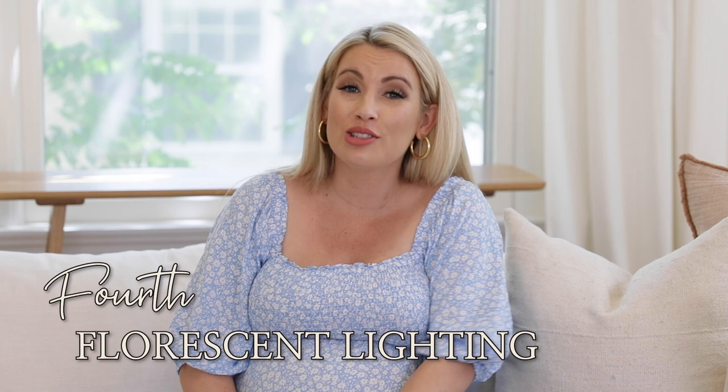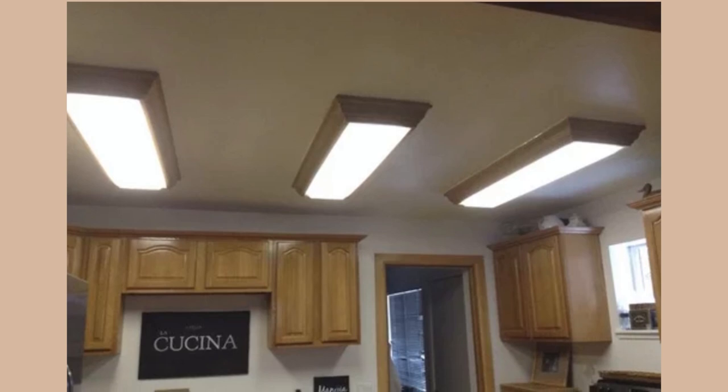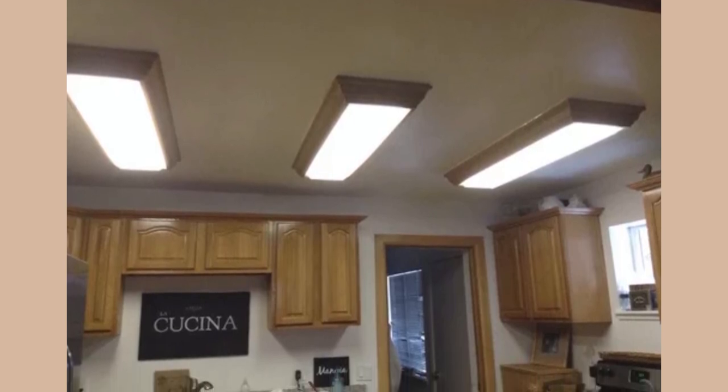The fourth reason your house might look cheap is you may have fluorescent kitchen lights — you need to get those out of there. It is a renovation-level fix, but if you are renovating, invest in removing that dropdown box and replacing those fluorescent lights with incandescent or LED can lights. It will eliminate that buzzing sound, and also fluorescent lights are just not flattering — that weird greenish-blue light makes you feel like you're in a hospital.